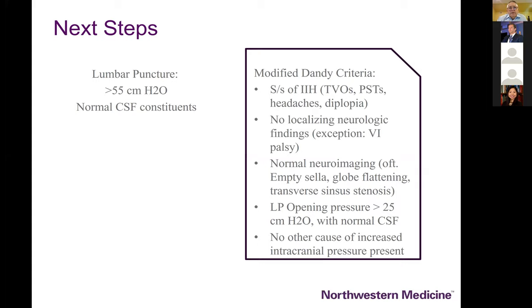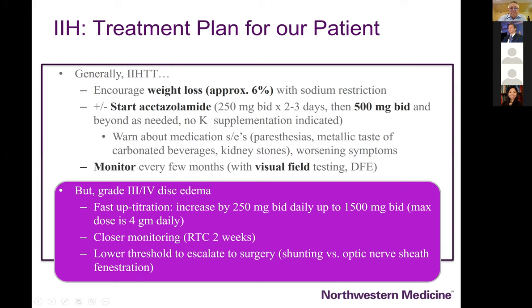Our patient underwent a lumbar puncture and the manometer went over the top — greater than 55 centimeters of water — meeting the Dandy criteria diagnostic of idiopathic intracranial hypertension: classic history, no neurologic findings, normal neuroimaging, and high CSF opening pressure. These patients are managed with weight loss. The IIH Treatment Trial clearly demonstrated that large doses of Diamox are well tolerated and should be the primary treatment, particularly in patients with vision loss — up to three or four grams a day.